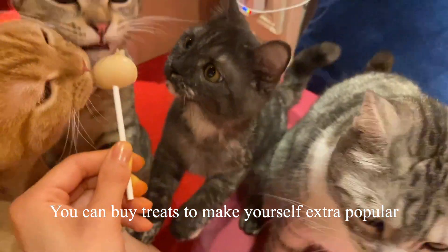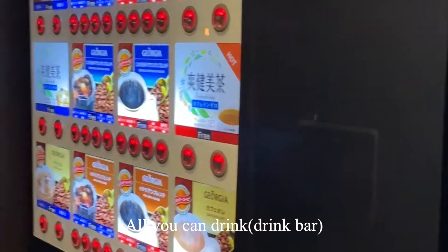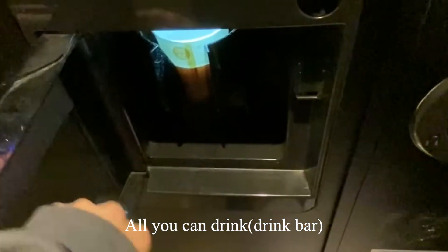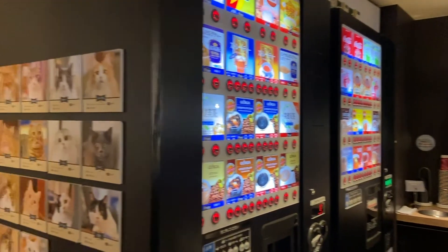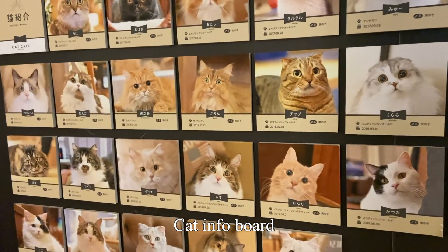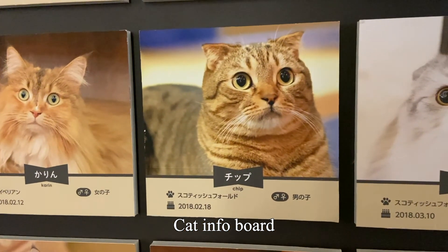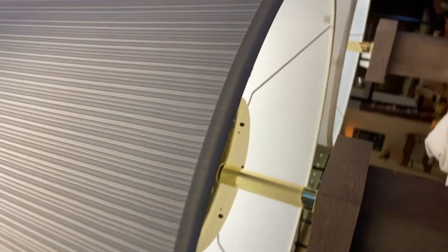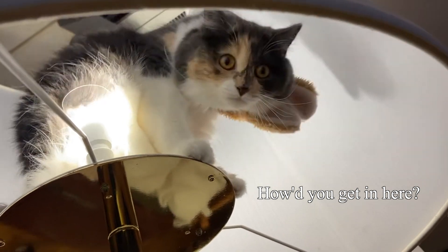They also have cat treats that you can buy to make yourself extra popular — everybody wants a piece of me! Next is the all-you-can-drink drink bar. There are many different options and I had about 10 of them; this one is a strawberry latte. They also have a cat info board that shows each cat's name, birthday, and gender.